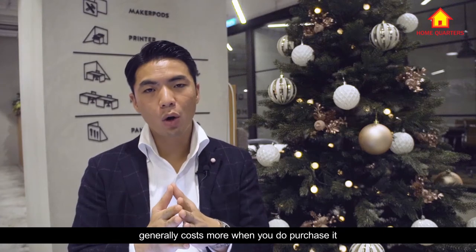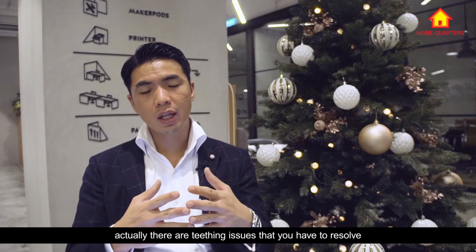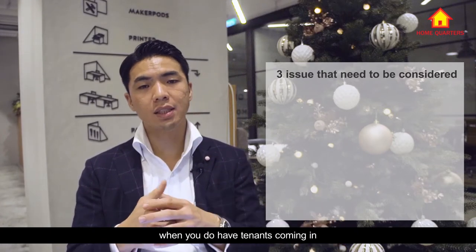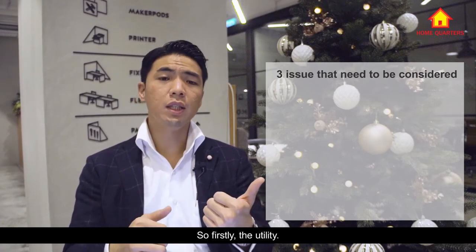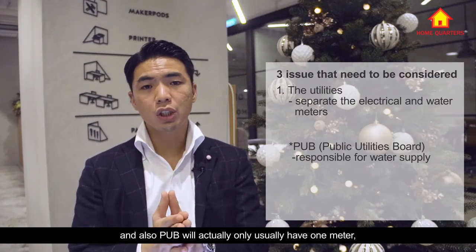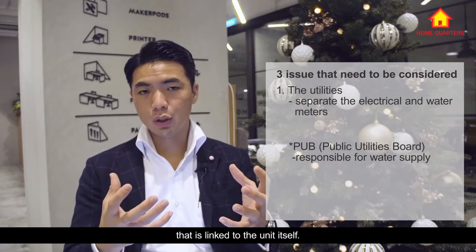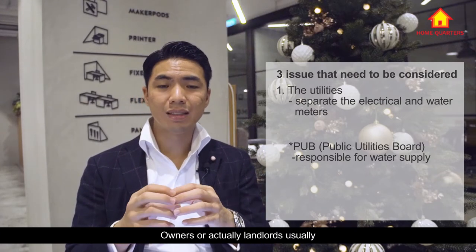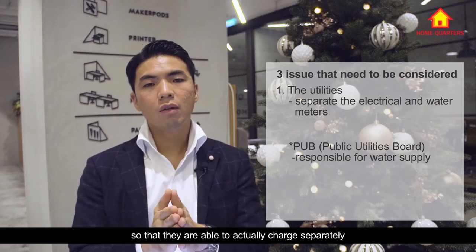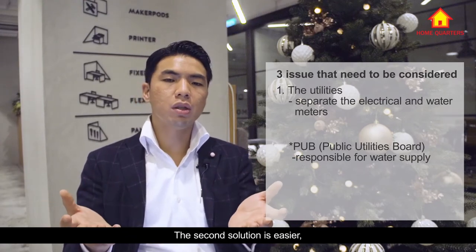However, the flip side is that dual key units generally cost more when purchased, whether resale or brand new from the developer. Regarding issues that come with dual key: there are teething issues to resolve when tenants come in. Firstly, utilities — because it is one address, Singapore Power and PUB will typically only have one electricity meter and one water meter linked to the unit. Landlords usually separate out the meters so they can charge the two different tenants separately.